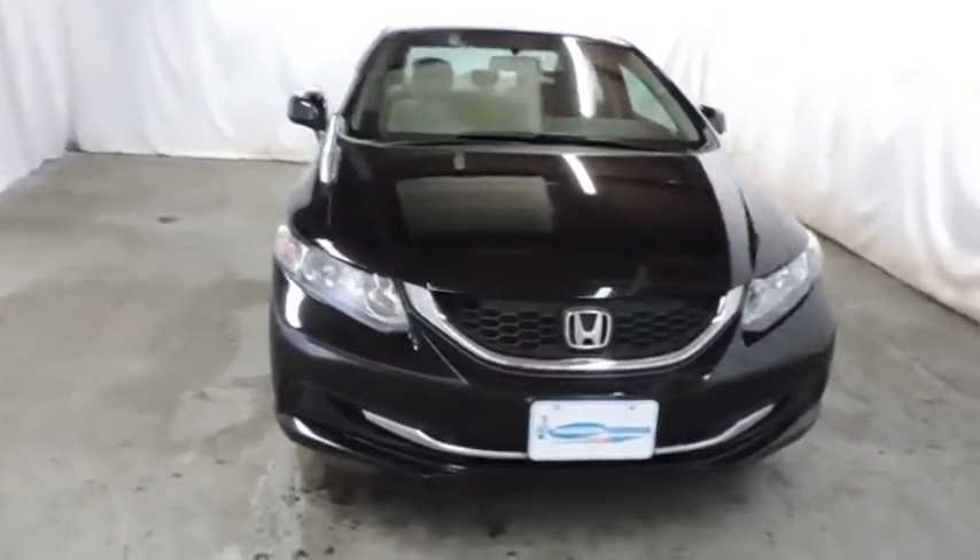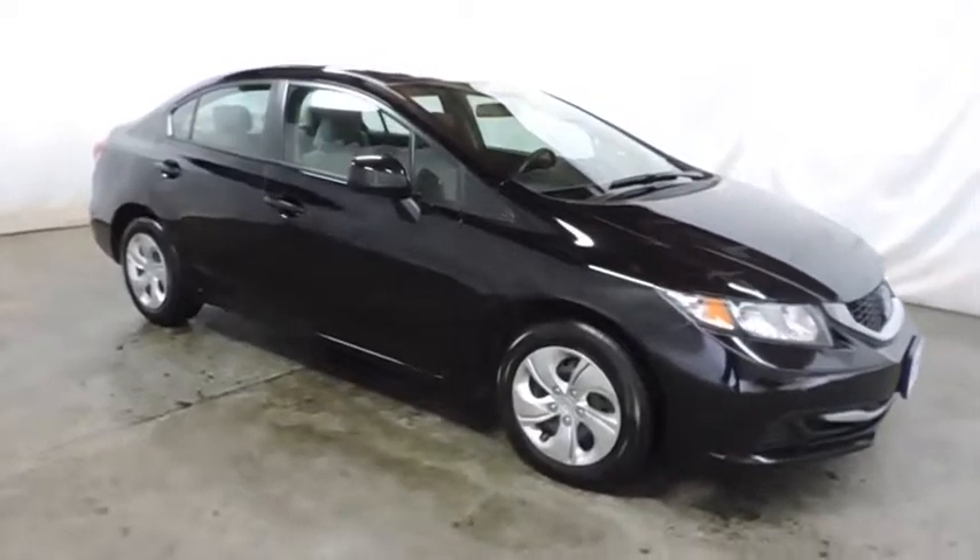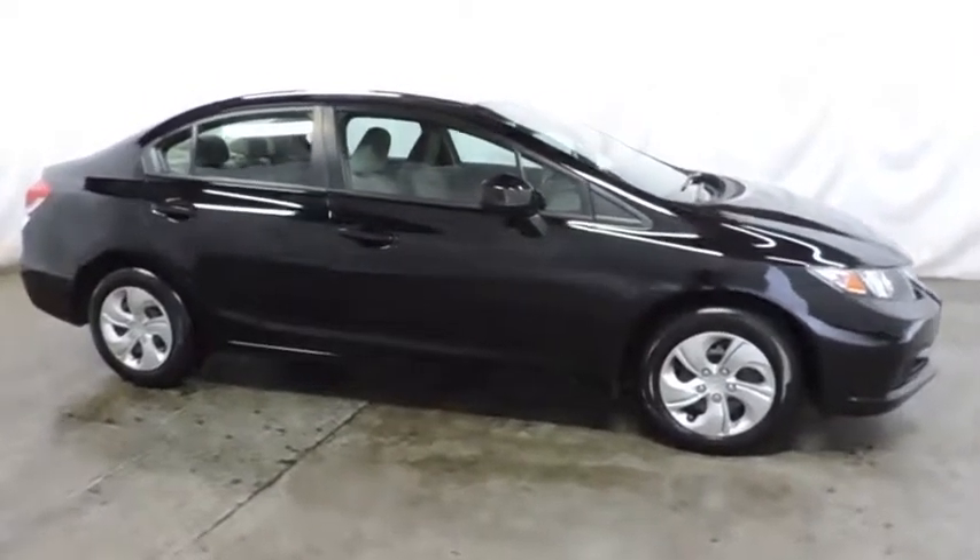The 2013 Honda Civic. Honda Civic — practical, awesome gas mileage, and incredibly reliable. This vehicle has less than 40,000 miles.